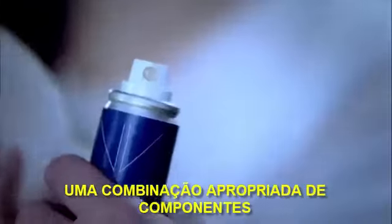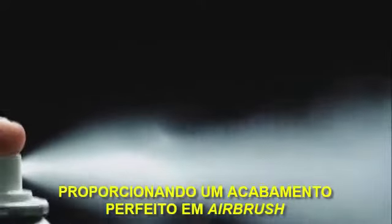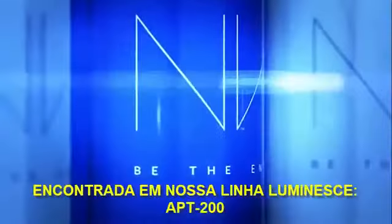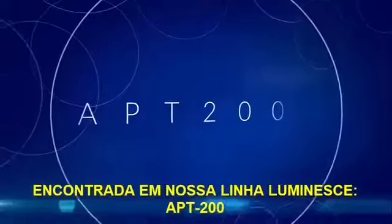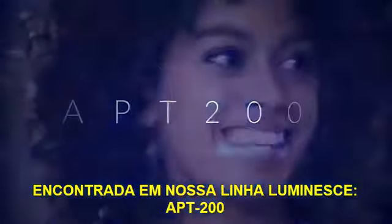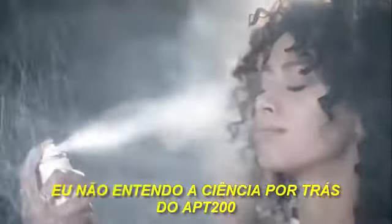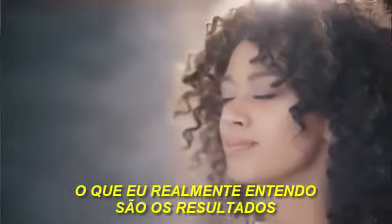Our proprietary component spray nozzle delivering a perfect airbrush finish and the skin benefits of the same cutting-edge technology found in our Luminesce line — APT 200 Youth Enhancing Ingredient. I don't understand the science behind APT 200, but what I do understand are the results.